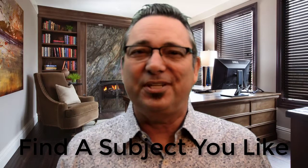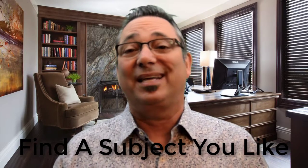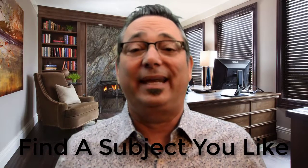Hi, I'm J.R. Fisher. In this short video, I'm going to give you seven simple steps that will help you start an online business. Number one: you want to work with what you like. Write down a few things that you enjoy — maybe it's golf, maybe it's hunting, maybe it's race cars or knitting, whatever it is.